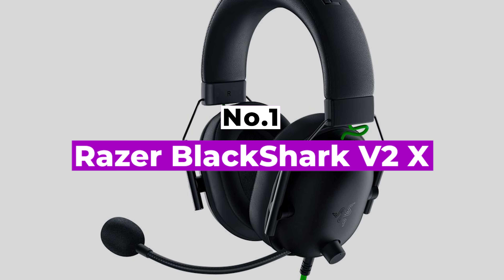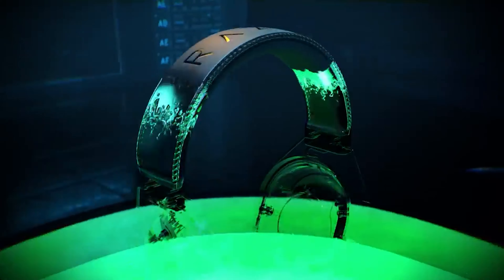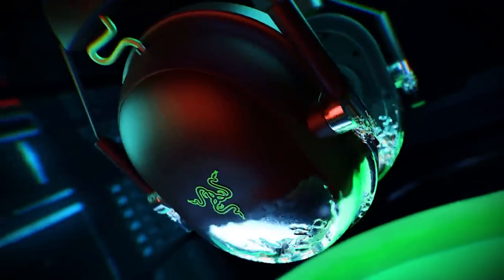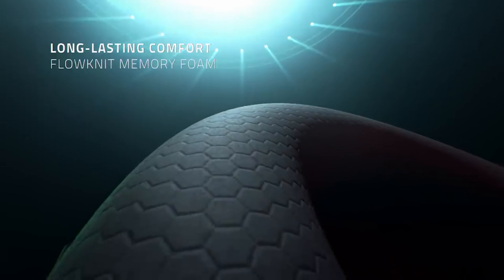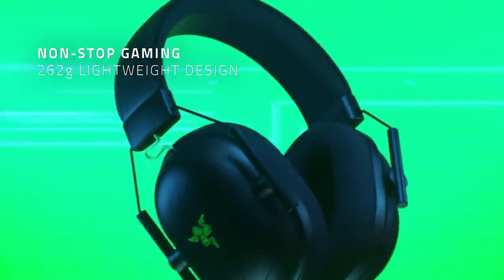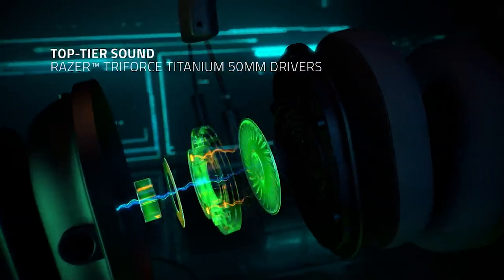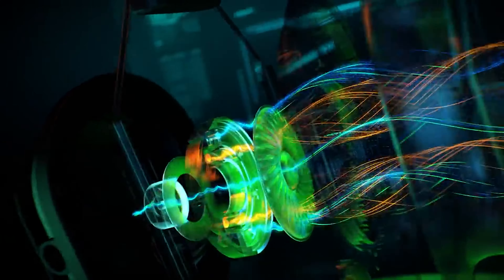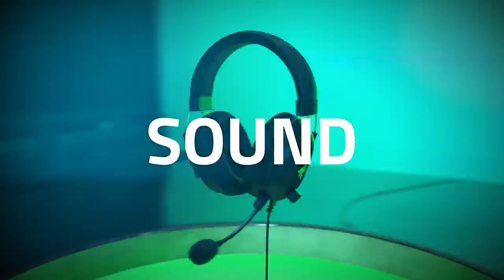Number 1: Razer BlackShark V2X. It might not offer wireless connectivity, but the Razer BlackShark V2X offers something unique compared to other budget headsets: THX Spatial Audio support. THX Spatial Audio simulates positionally accurate sound that allows you to pinpoint with accuracy the direction and origin of gunshots, footsteps, voices, and anything else you notice when gaming. It's an incredible thing to experience, offering a more immersive gaming experience than most other budget headsets.